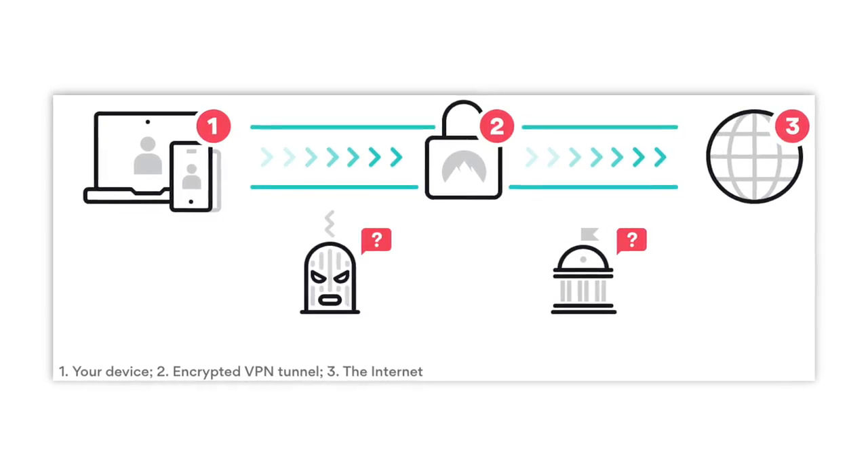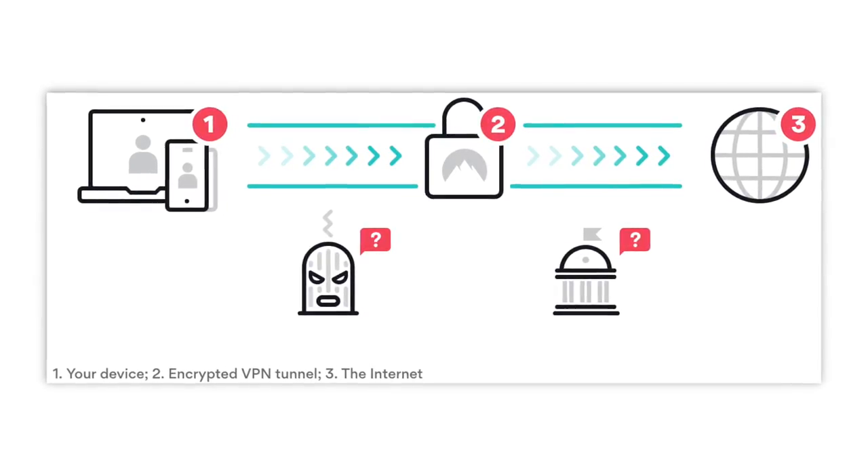By accessing that private network via an encrypted connection, it does a few things. First, everything you do on the internet is encrypted and secured to ensure your privacy. So for example, if you're using a public Wi-Fi network at a coffee shop, your data would not be able to be intercepted by hackers on the same network. Second, everything will be kept hidden from your internet service provider. And third, it tricks the internet into thinking that you're located wherever the VPN server is actually located.